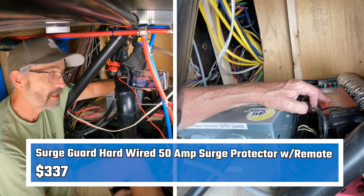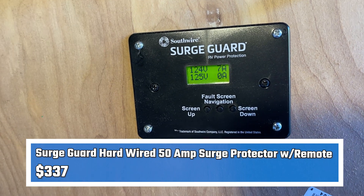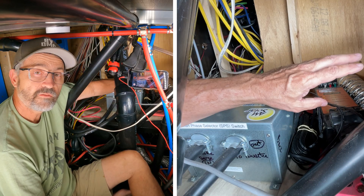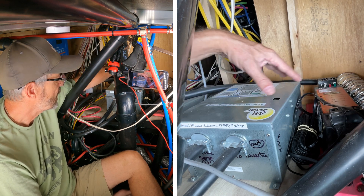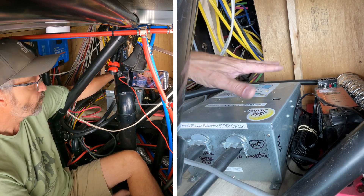This is a SurgeGuard 50-amp surge protector connected with a remote to a panel over there. After 120 seconds, it analyzes the power, and if it realizes that it's good power, it takes the power right here.